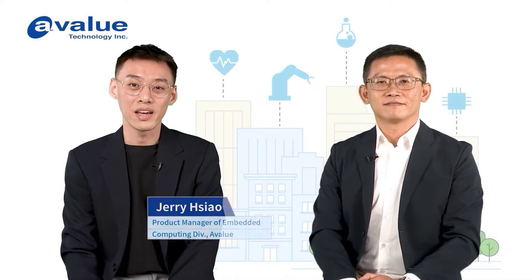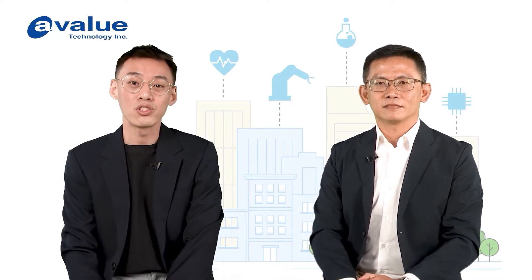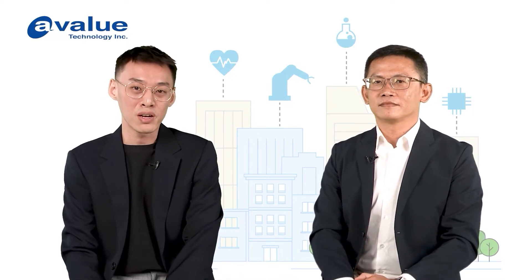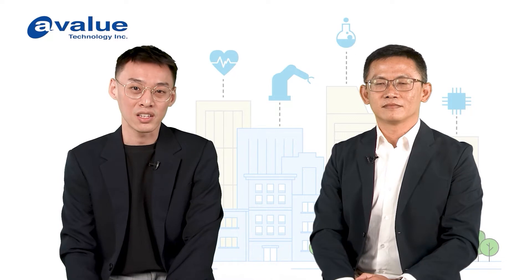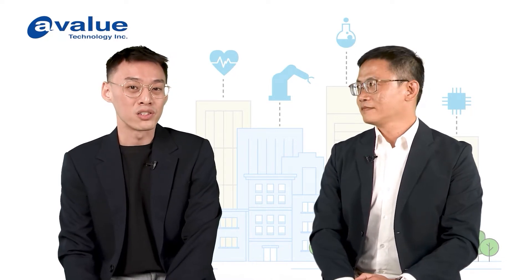Hi Leah, this is Jerry again from EVALU today. We're talking about Industry 4.0 and we have some case studies to share with you, not only specializing in machine vision but also combined with EtherCAT technology. Let's welcome my partner today, Vincent. Thank you Jerry. This is Vincent and nice to see you again.